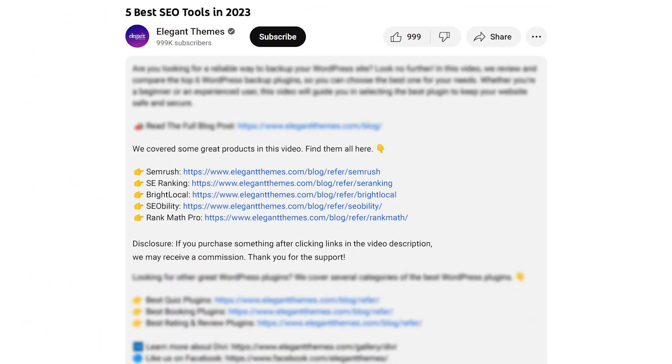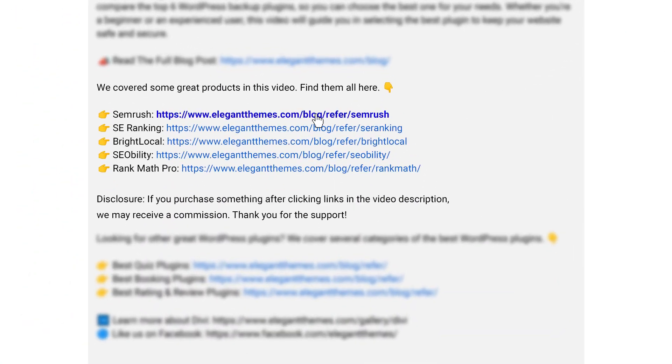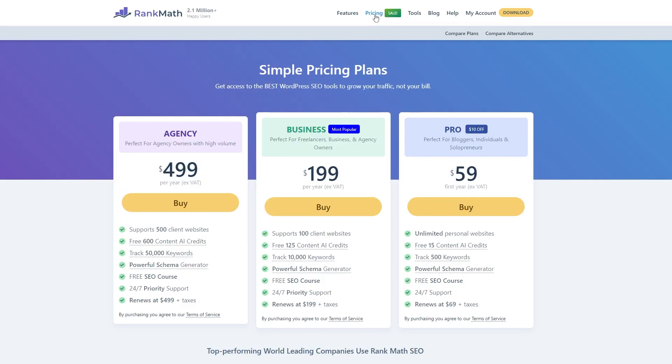I'm going to go over a lot of powerful tools today, and if you want to check out SEMrush or any of the others, go down into the video description below. There are going to be links available so you can check out every single one. If you do decide to make a purchase using these links, we may receive a commission, which does help support our team and all of our ad-free videos.